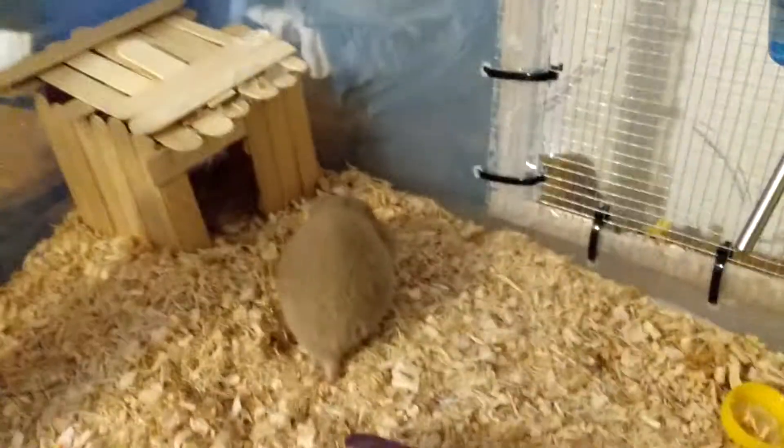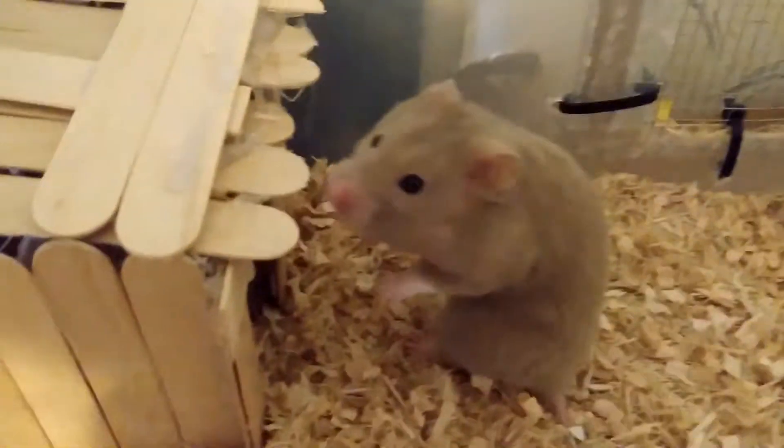Nice close-up there — oh, that's too close. I'm gonna put the lid back. Oh look, the hamster's climbing up the ladder! Yes, oh, that's so cute.